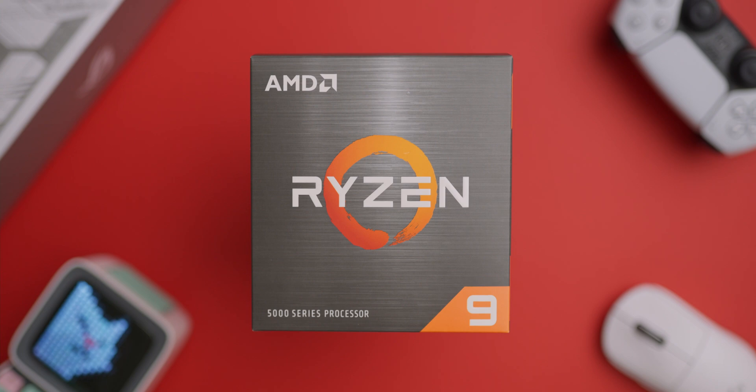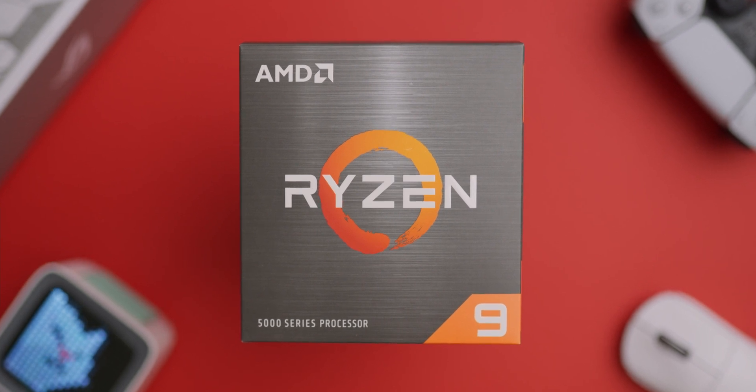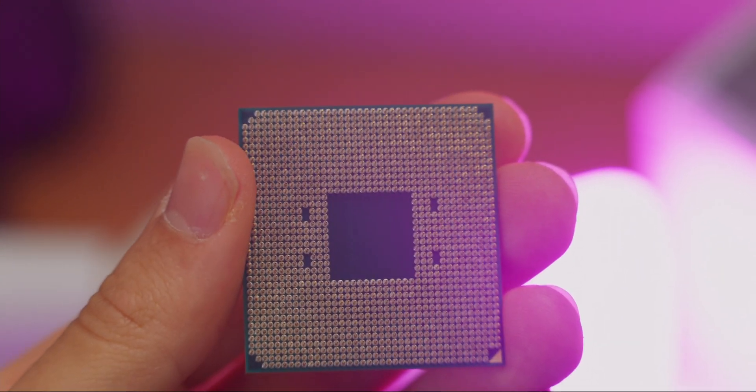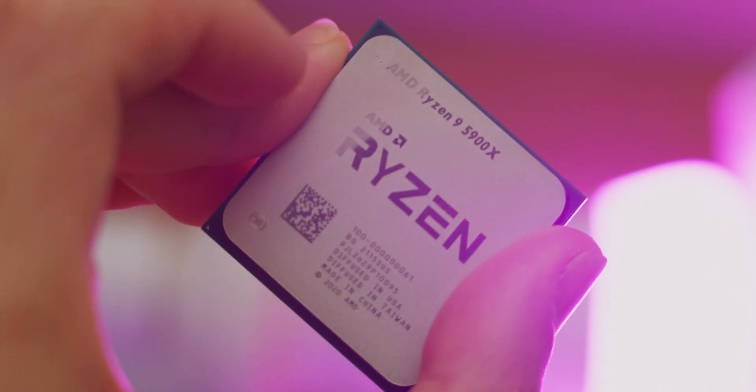After many months of waiting to find a Ryzen 9 5900X in stock for anywhere near the retail price, I finally managed to get my hands on one and decided to compare it against my Ryzen 9 3900X machine and see if the boost in performance really is all that special. I mostly play my games at 1440p resolution at 144Hz, so I wanted to test that resolution particularly. I also edit my videos in DaVinci Resolve and compress the final files in Handbrake, so I wanted to test those two softwares and see how it performs in comparison to my previous CPU.